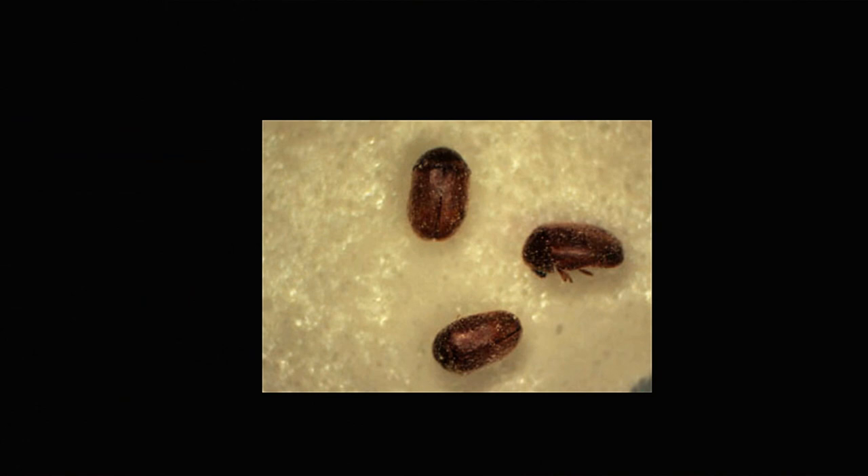Hi, it's AlaskaGranny. Someone recently left me a comment that they had problems with bugs in their actual spices. I was very unfamiliar with what that could be, so I did a little research, and yes, there are actual bugs and insects that are common in certain types of spices — cigarette beetles and drugstore beetles.